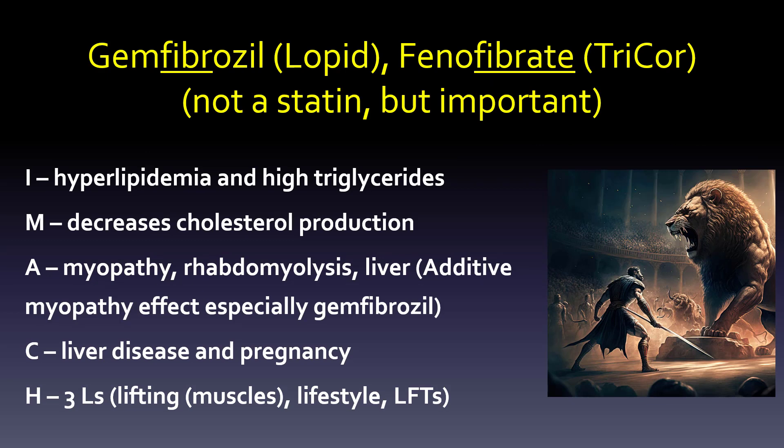Gemfibrozil, which is Lopid, and fenofibrate, which is Tricor — these are not statins, but they're important because they're good for hyperlipidemia and high triglycerides especially. They can decrease cholesterol production and can also cause myopathy, rhabdomyolysis, and liver issues. With gemfibrozil especially, the myopathy effect is more additive — when someone is on a statin and gemfibrozil together, you'll see that myopathy more often. Contraindications are liver disease and pregnancy, and again, watch the three L's: lifting, lifestyle, and LFTs.